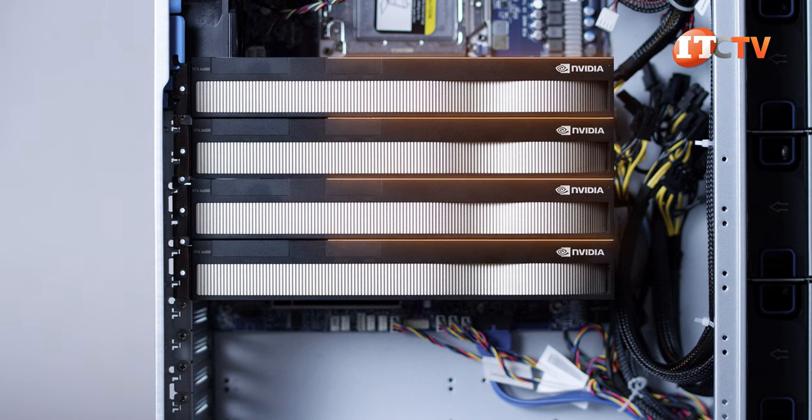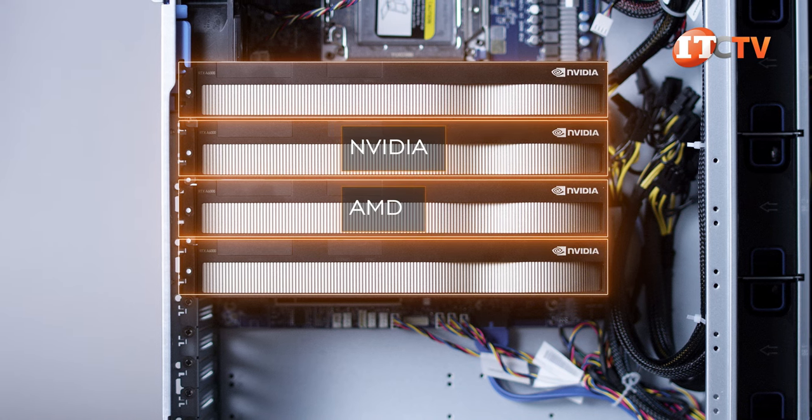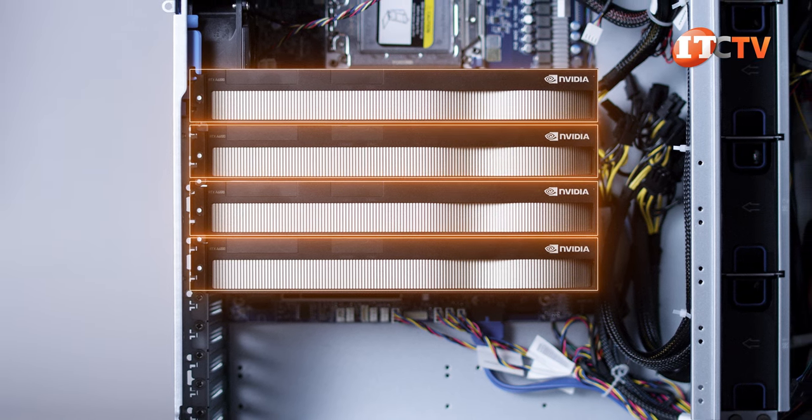This system will accept up to four double-wide cards — the good ones from both Nvidia and AMD. Of course, if you do add in four double-wide cards, no more PCIe options remain because they will cover the other open slots.